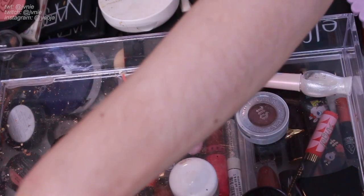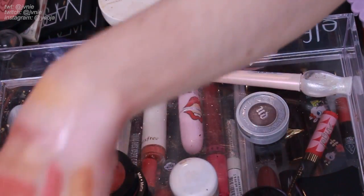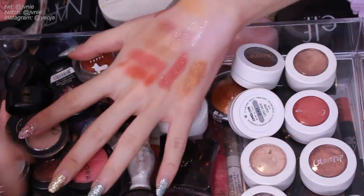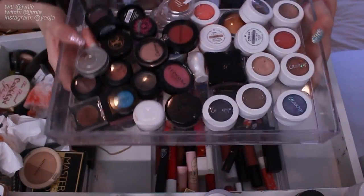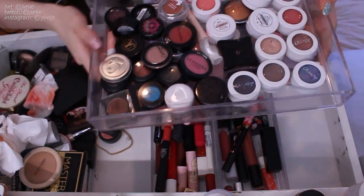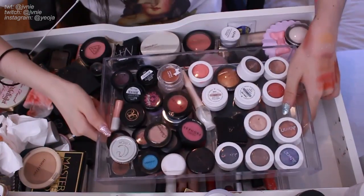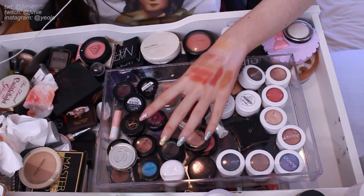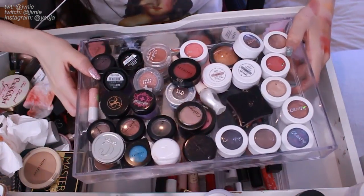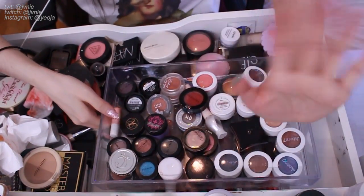I'm gonna put back everything I'm keeping, although I should probably clean this out properly. Oh it looks really empty — wow, nice. That's what it looks like now. That was pretty successful. I'm really happy with how much this shrank — you can definitely visually see it when I put everything back. I hope you enjoyed this video. Thanks for watching. Bye!